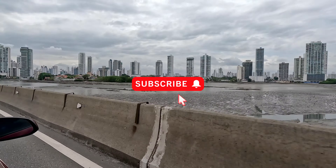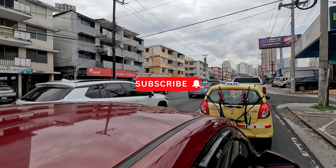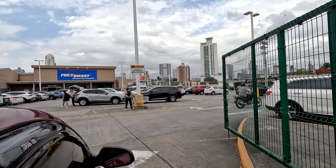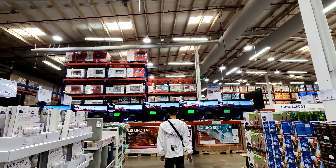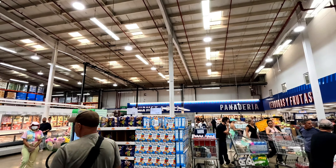If you're enjoying this video give it a thumbs up, leave us a comment down below, and be sure to subscribe to the channel. Alright, now we're at PriceSmart — it's kind of like a Costco where you get a membership. Supposedly you can cancel it within 30 days, so we'll see. We confirmed the account could be cancelled within 30 days and paid the $30 membership fee.